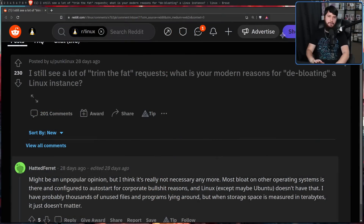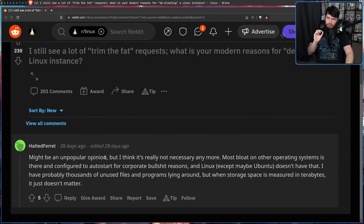Now, obviously most of this thread was about de-bloating your system, but it's totally fine that not everyone wants to do that. Might be an unpopular opinion, but I think it's not really necessary anymore. Most bloat on other operating systems is there and configured to auto-start for corporate reasons. And Linux — maybe except Ubuntu, PopOS, and Manjaro — anything outside of the very pre-setup distros doesn't have that. I have probably thousands of unused files and programs lying around, but when storage space is measured in terabytes, it just doesn't matter. And that's a totally valid opinion as well.